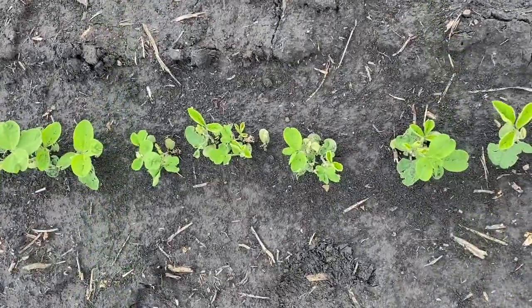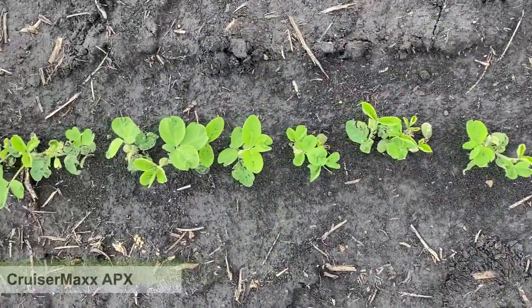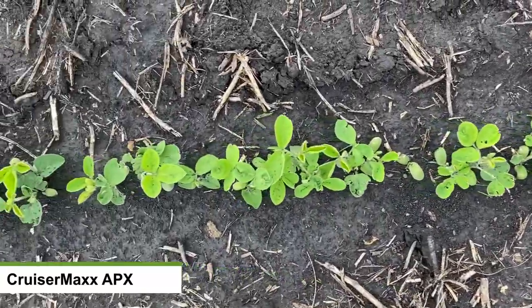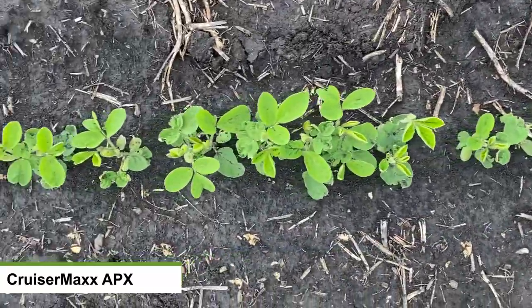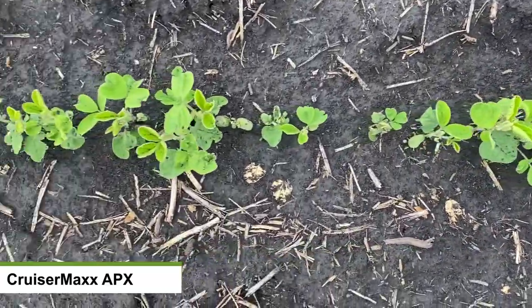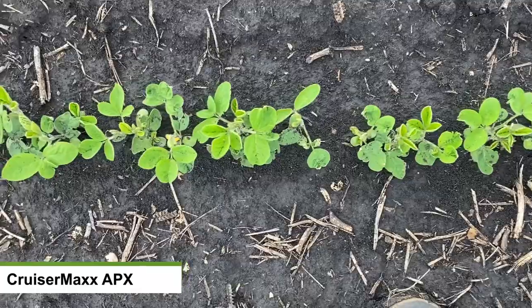This is just a row of CruiserMax Apex. You can see the nice size of the plants and pretty decent emergence throughout.